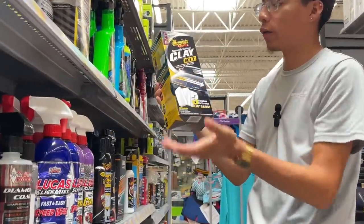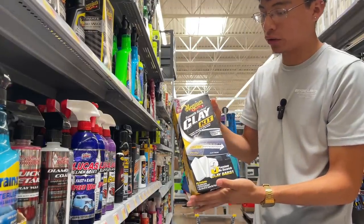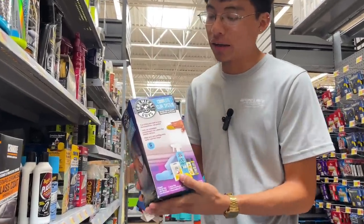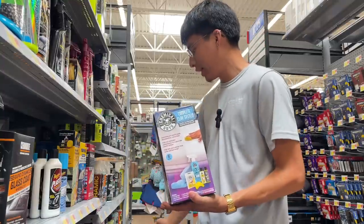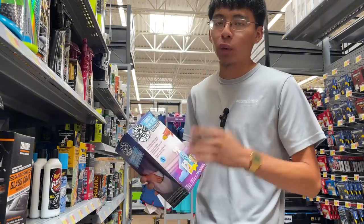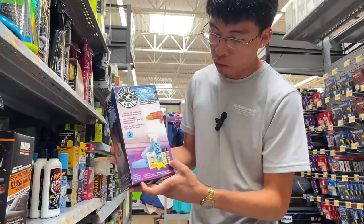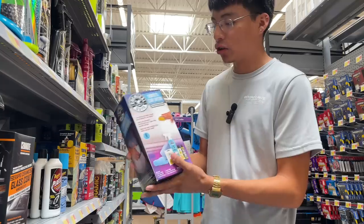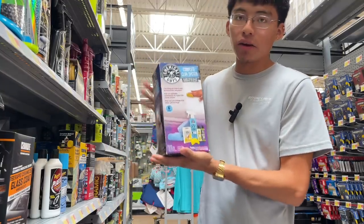We also have the Meguiar's Smooth Surface Clay Kit at $22.88 — about $23. I've used this a lot and it can actually provide professional-like results when used correctly. Chemical Guys also has a clay kit here, which is a six-item kit at $29.88, so about $30 — seven dollars more than the Meguiar's kit. However, it does include a car wash shampoo and a wax to use after cleaning your car's paint. Let me know in the comments if you want me to test this kit out on a vehicle.